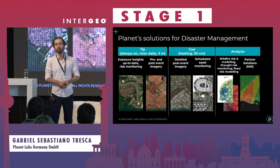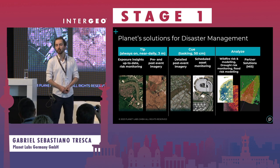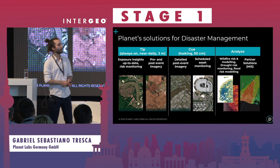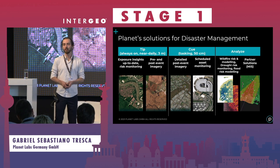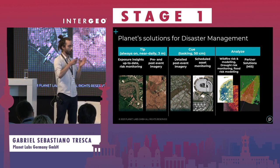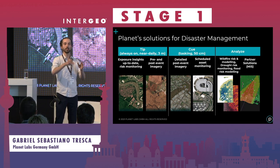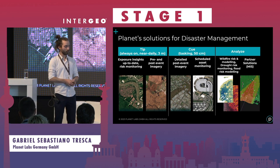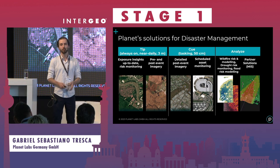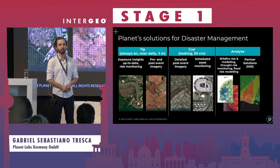The entire process we support for disaster management can be separated into tip-and-queue and deeper analytics. Tipping means you monitor large areas until you get a tip that an event is about to happen — say, a flood. You then queue the higher-resolution satellite to take a more detailed image of that place. On top of that, with spectral indices, you can create analytics to predict floods, model wildfire, and so on.